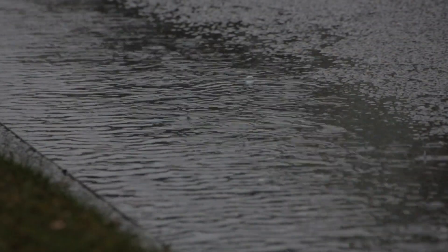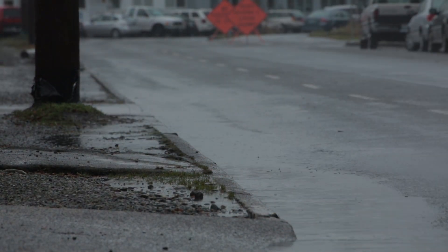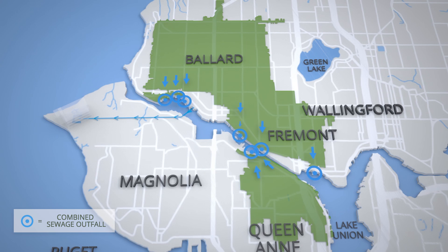The Ship Canal Water Quality Project is happening because the overflow points in the combined sewer system along the Ship Canal and the north side of Lake Union overflow more frequently than any other overflows elsewhere in the city.